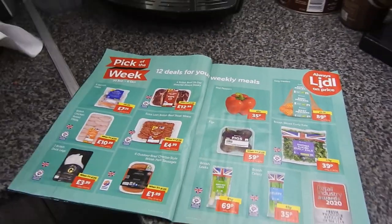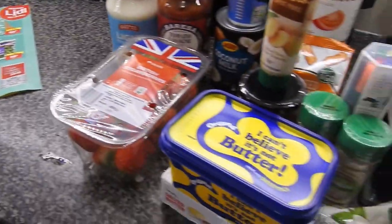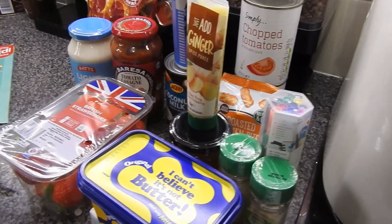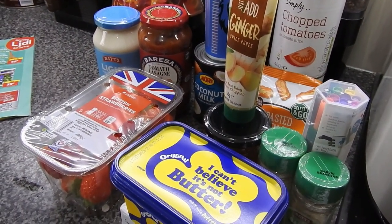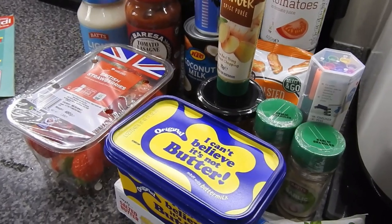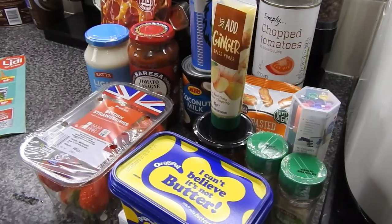And the total for the Lidl haul — this was a fill-in haul — was £55.98. I don't think that was bad, and that's with that £5 off £20 voucher that we had. So over to the Herons haul.